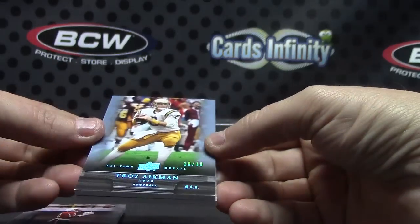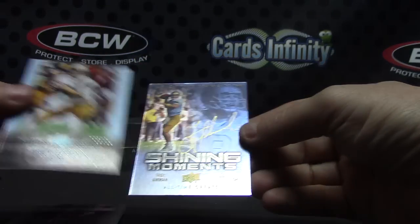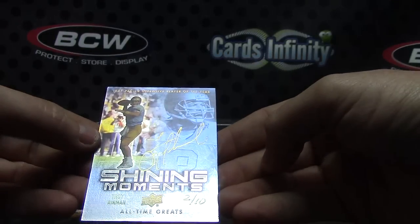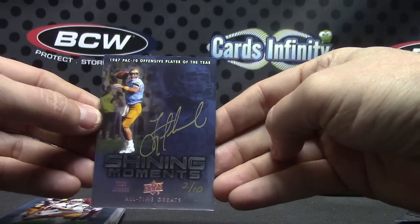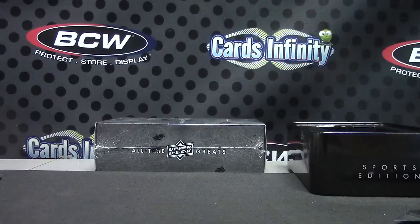Troy Aikman 10 of 10, and two of only 10 — shiny moments pack 10, Offensive Player of the Year, Troy Aikman. 2 of 10, pretty cool, gold ink. That'll do it Kent, I'll get it on the way, man. Appreciate it.